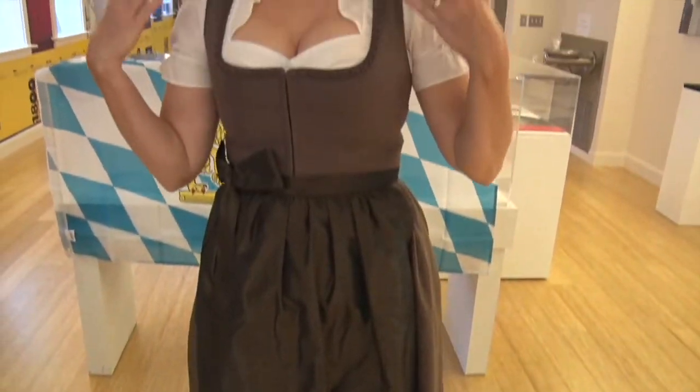It comes in three pieces. Underneath is a white cotton blouse with short puffed sleeves in my case, but the sleeves can be either long, short, or somewhere in between.